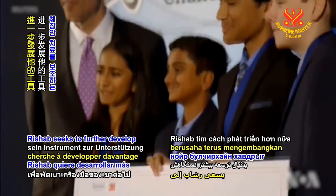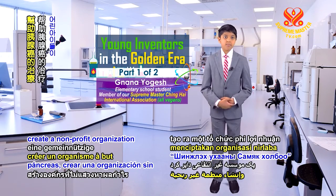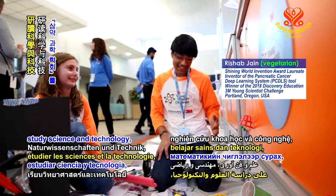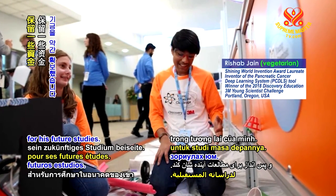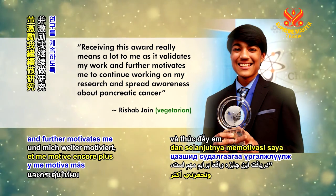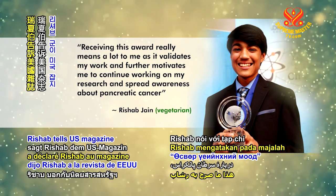With his prize money, Rishab seeks to further develop his tool to assist in pancreatic cancer treatment, create a non-profit organization called the Samyak Science Society to encourage young children to study science, technology, engineering and math, and set aside some funds for his future studies. Receiving this award really means a lot to me as it validates my work and further motivates me to continue working on my research and spread awareness about pancreatic cancer, Rishab tells US magazine Teen Vogue.